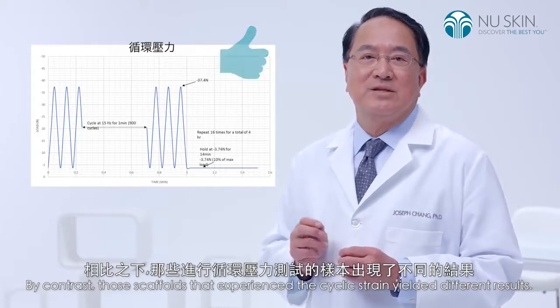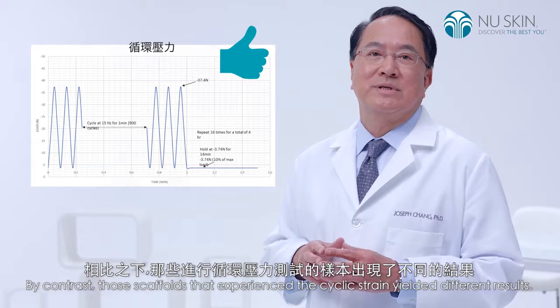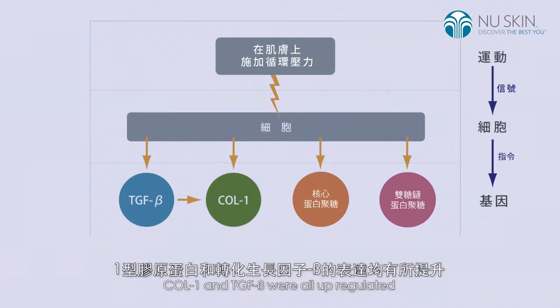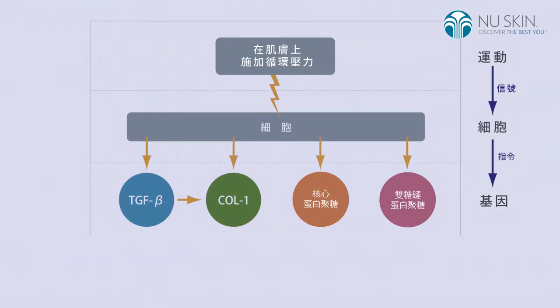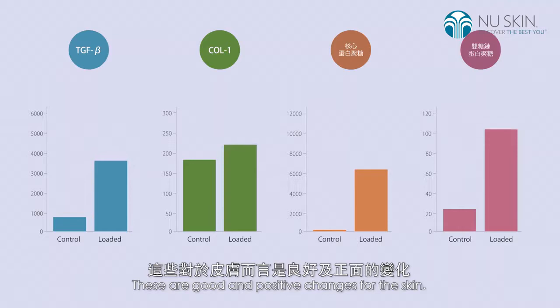By contrast, those scaffolds that experienced cyclic strain yielded different results. The expression of decorin, biglycan, collagen-1, and TGF-beta were all upregulated. These are good and positive changes for the skin.